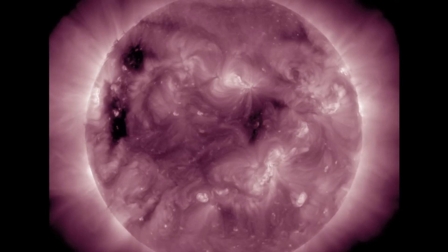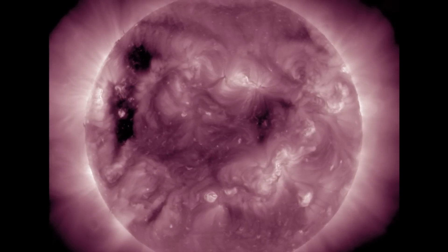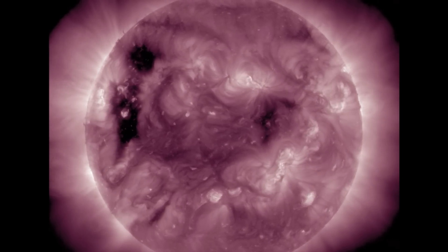This means more sunspots, solar flares, CMEs, and geomagnetic storms, with some of those coming from coronal hole solar wind streams.